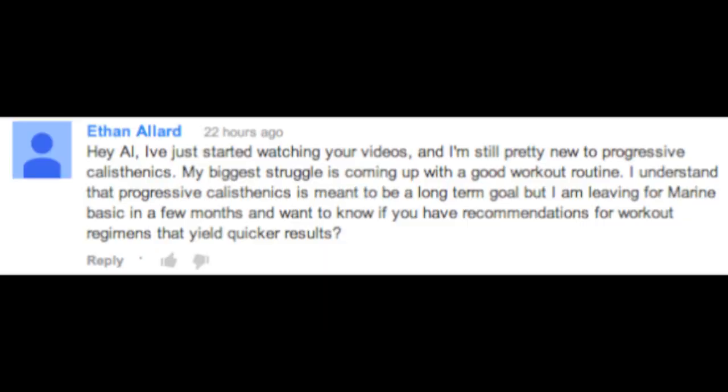Today's first question comes from Ethan Allard, who writes: Hey Al, I've just started watching your videos and I'm still pretty new to progressive calisthenics. My biggest struggle is coming up with a good workout routine. I understand that progressive calisthenics is meant to be a long-term goal, but I'm leaving for Marine Basic in a few months and want to know if you have recommendations for workout regimens that yield quicker results. Well, thanks for the comment. I'm excited for you to begin your calisthenics journey. In the beginning, it can be really overwhelming trying to design a program, so my advice is just to stick with the basics.